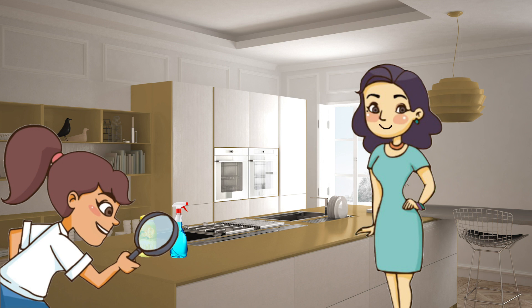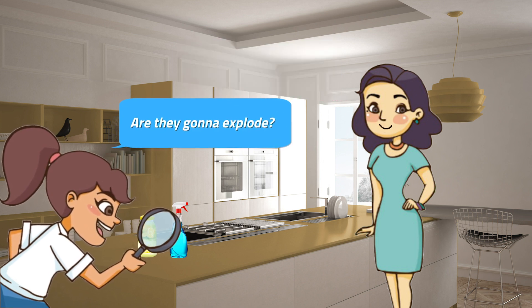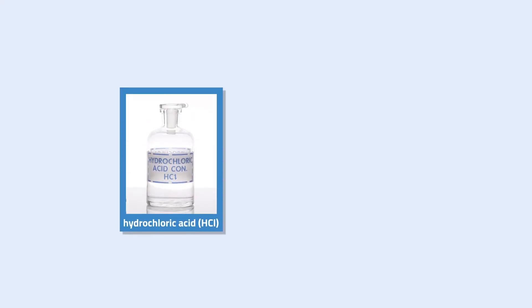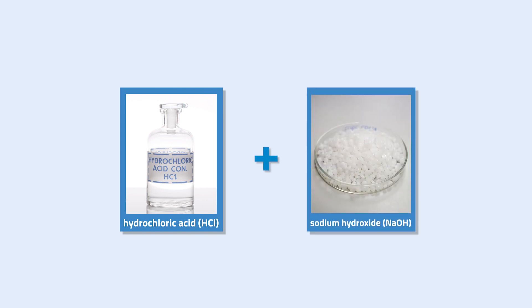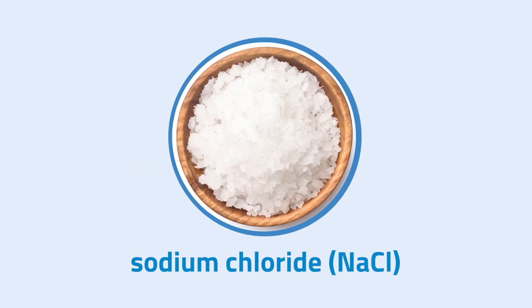Now, can you guess what will happen if an acid and a base come together? Are they gonna explode? Of course not! Imagine, we mix a strong acid such as hydrochloric acid with a strong base like sodium hydroxide. The reaction yields sodium chloride and water. Sodium chloride is a common salt that we use. Therefore, an acid with a base gives us salt and water.